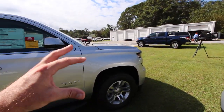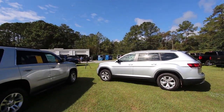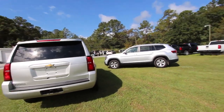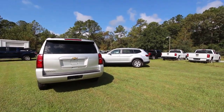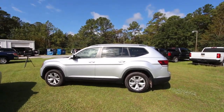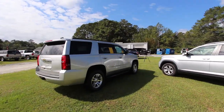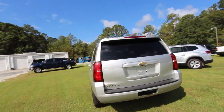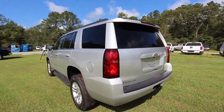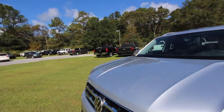Both have alloy wheels. The Tahoe sits up a little bit higher than the Atlas. This morning I pulled into the school and there's always that group of moms out there in their Suburbans and Expeditions. I pulled right in line with the Atlas and it looked great. Most Americans right now are driving Tahoes and big SUVs — nothing wrong with supporting American companies, but Volkswagen is being sold in America too.